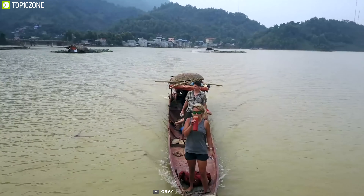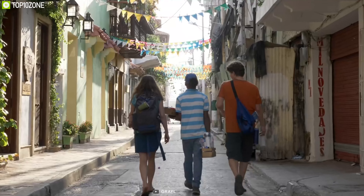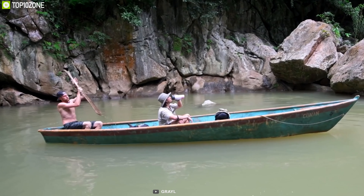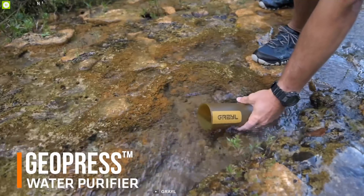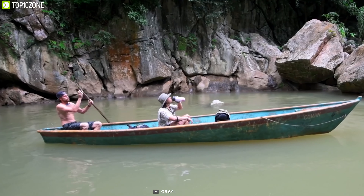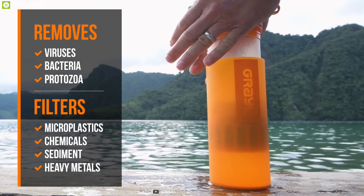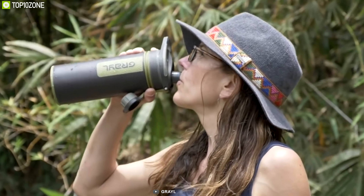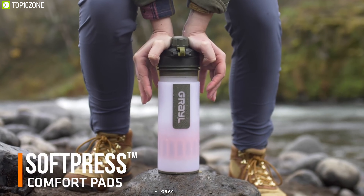Go fearless on your favorite adventure-filled outdoor locations with the Grayl GeoPress Water Purifier, that empowers travelers, adventurers, and survivalists to make the world's sketchiest water sources safe and clean to drink. Featuring a bottle capacity of approximately 710 milliliters, this purifier has a fast flow rate which purifies 5 liters of water per minute. With its built-in purifier cartridge and activated carbon, this water filter purifies bacteria and viruses and also filters particulates and heavy metals so that you can drink your water safely.